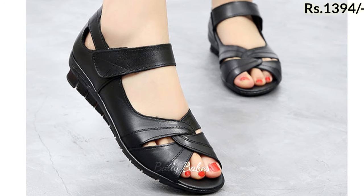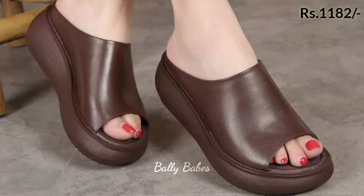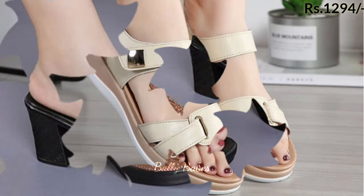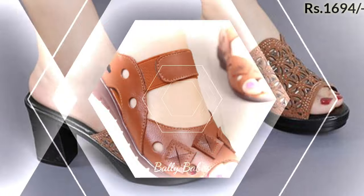You can easily wear these footwear for a long time in a day. If you are an outdoor-going lady, these are the best choice for you. Check out the purchase link given below in the description box to place your order.